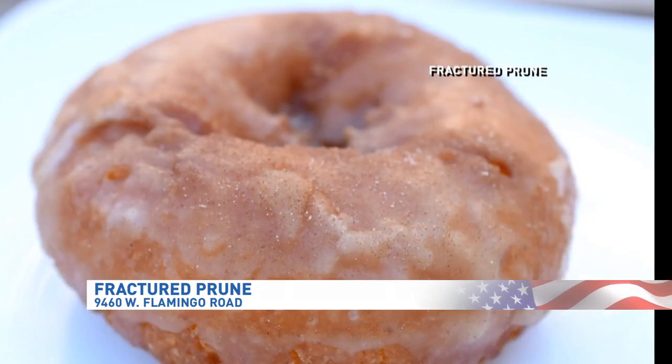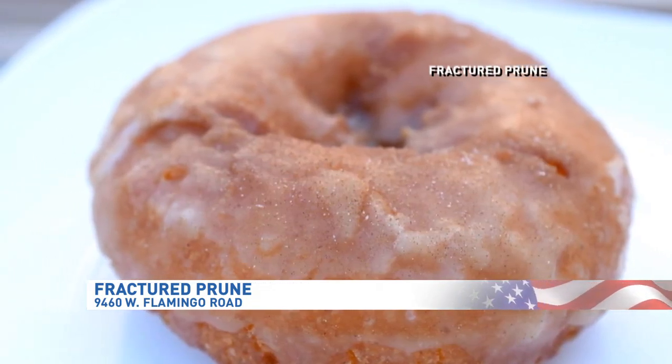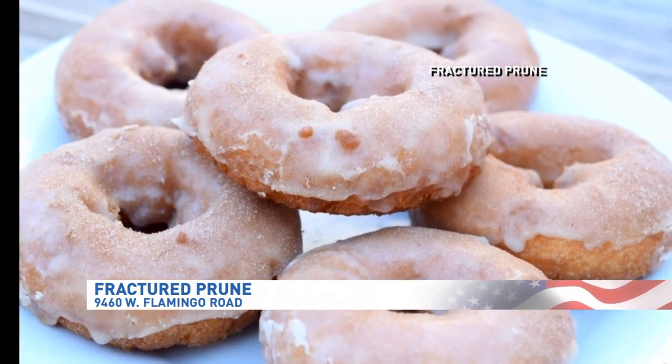Fractured Prune is kind of unique in the sense that when you go there to get your donut, you can get it the way you want it. We have 15 favorites that you can pick from if you're uncreative. We've got a set dozen if you're really in a hurry, but we don't have a display case — everything's made fresh to order. So 120 seconds later, you're out the door with some hot goodness.